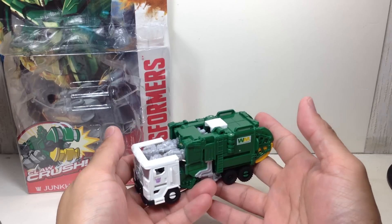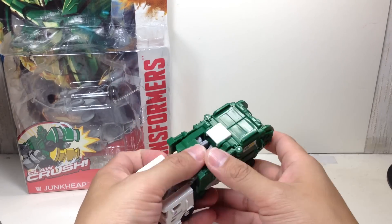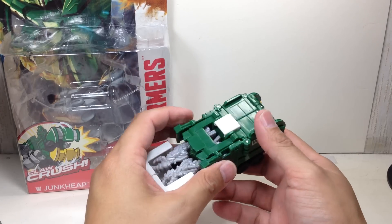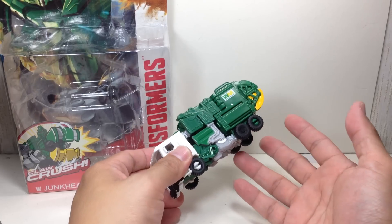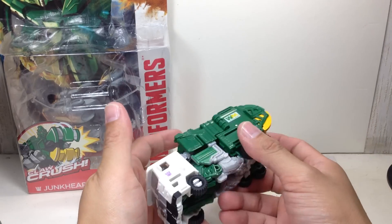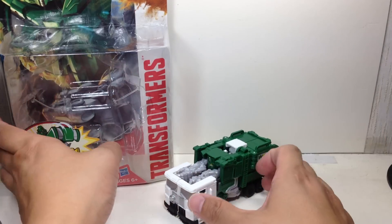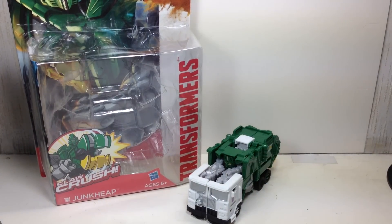I don't hate it. I don't like it so much, but I'm definitely not hating this one. I'm just so glad it came out here in Manila. I'm going to give it an 8 out of 10, simply because I think the gimmick's great, the alt mode's great, and the transformation is good — it's cool enough. Had a lot of fun with this one. Very, very nice. Well done, Hasbro. Transformers Age of Extinction Power Battlers Claw Crush Junk Heap. Thanks for watching.